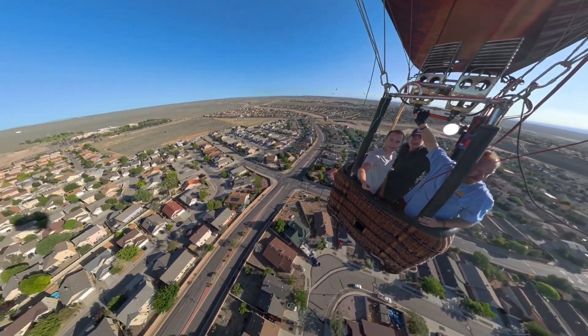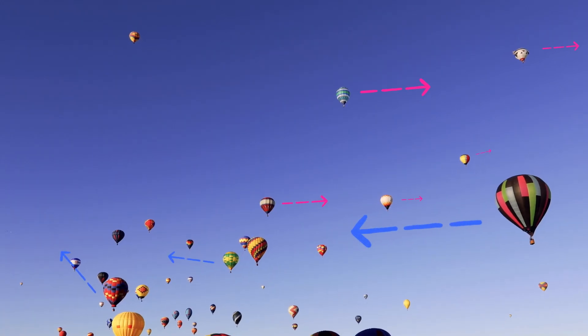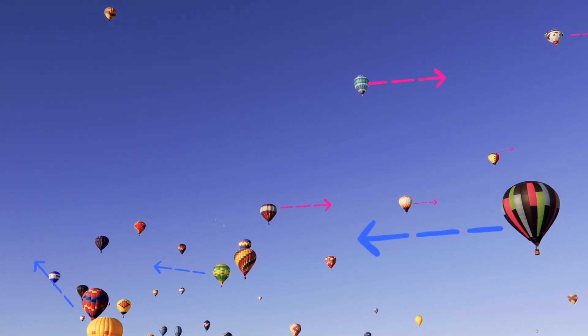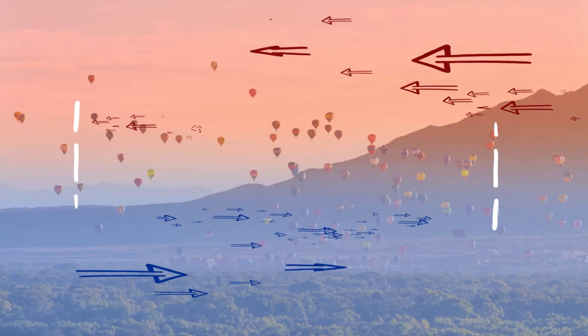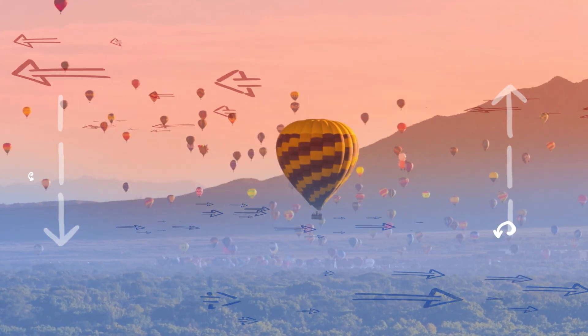Since they don't have any steering wheels, hot air balloon pilots have to pay close attention to what those winds are doing. And on a perfect day, hot air balloon pilots can take off, travel southward, go a little bit higher up in the air, and land in the exact same spot.